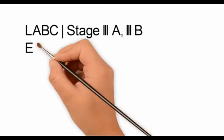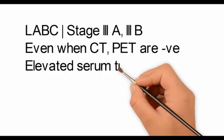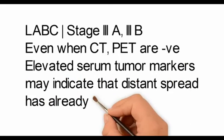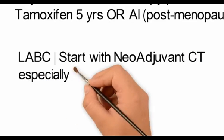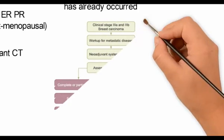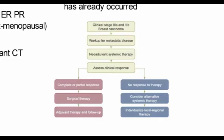For stage 3a and stage 3b locally advanced breast carcinoma, even if the CT scan and PET scan are negative, elevated serum tumor markers may indicate that distant metastasis has already occurred. In locally advanced breast carcinoma, one would start with neoadjuvant chemotherapy, especially for ER negative tumors. After obtaining the biopsy and the ER/PR/HER2 status, one would work up for metastatic disease.